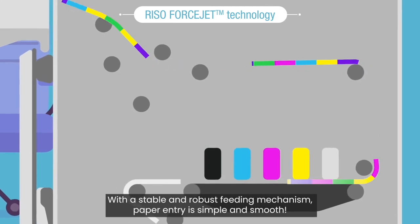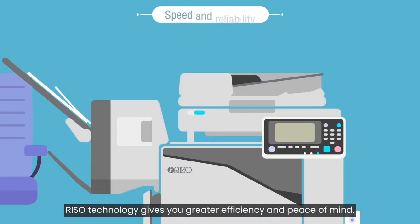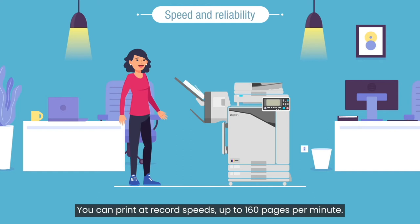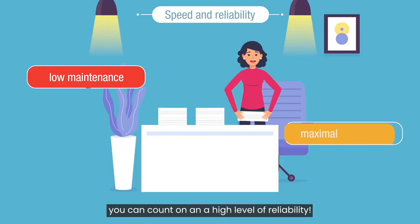With a stable and robust feeding mechanism, paper entry is simple and smooth. Rizzo technology gives you greater efficiency and peace of mind. You can print at record speeds up to 160 pages per minute. With a much reduced number of technical interventions, you can count on a high level of reliability.